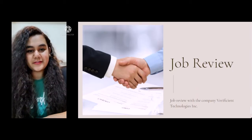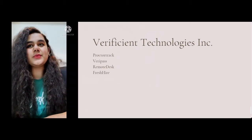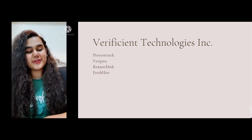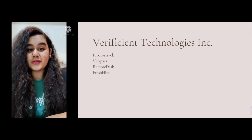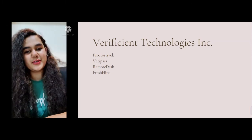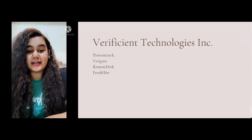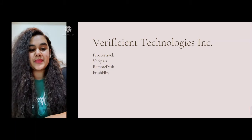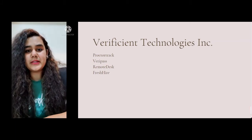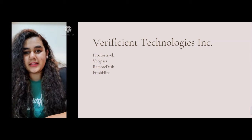I am working with Beneficent Technologies and they have four products of their own. The first product is ProctorTrack, which is used by organizations or universities to conduct proctored examinations. The second product is VeriPass, used to verify students or employees. The third product is Remote Desk, used by organizations to track employee activities and performance. The fourth product is Fresh Hire, used by students who just passed out to find jobs or internships posted by companies.